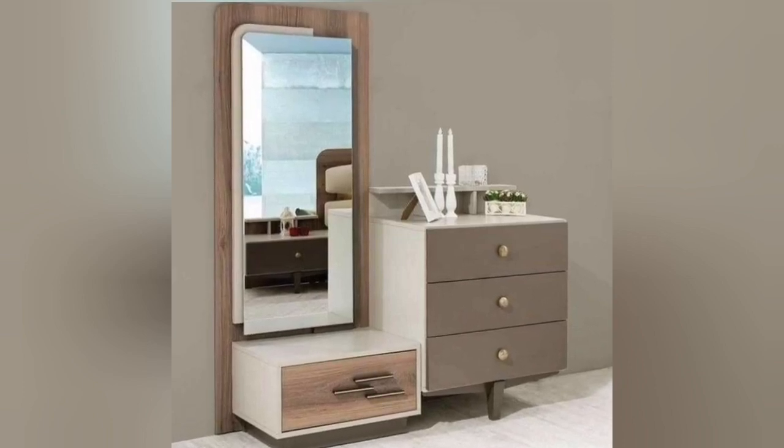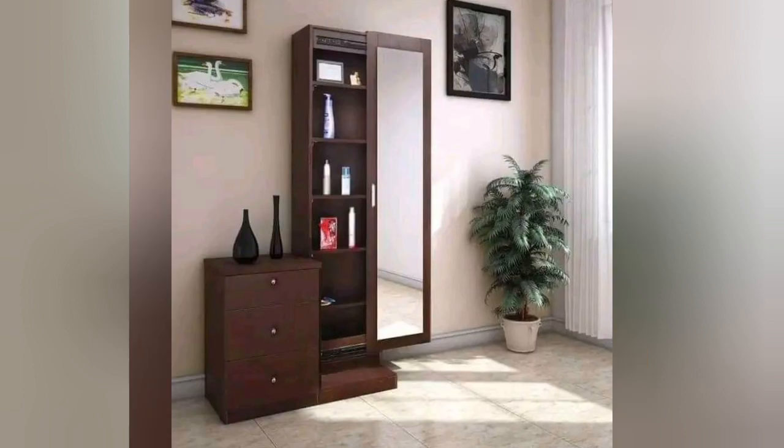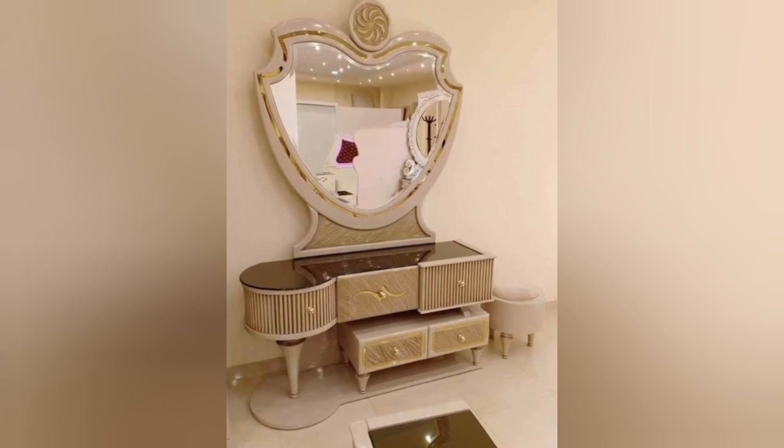Hello everyone! Welcome to my channel JK Décor. If you are new to our channel, please subscribe. In this video we will show you some unique designs of dressing tables for your home bedroom.